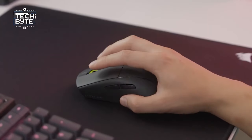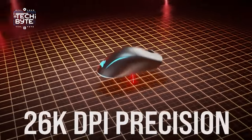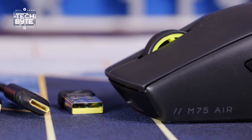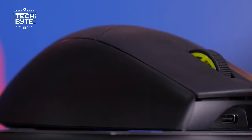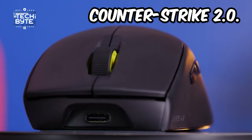Number five: Corsair M75 Air. The Corsair M75 Air boasts a lightning-fast 26K optical sensor and a blazing 2000Hz polling rate, surpassing even pricier competitors. Its symmetrical design ensures versatility, catering effortlessly to both left and right-handed gamers. With five buttons delivering swift response times for surprise attacks, it's a force to be reckoned with in games like Fortnite and Counter-Strike 2.